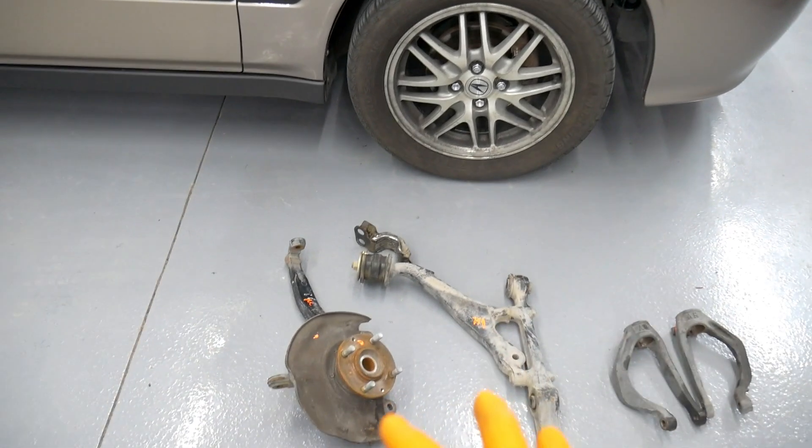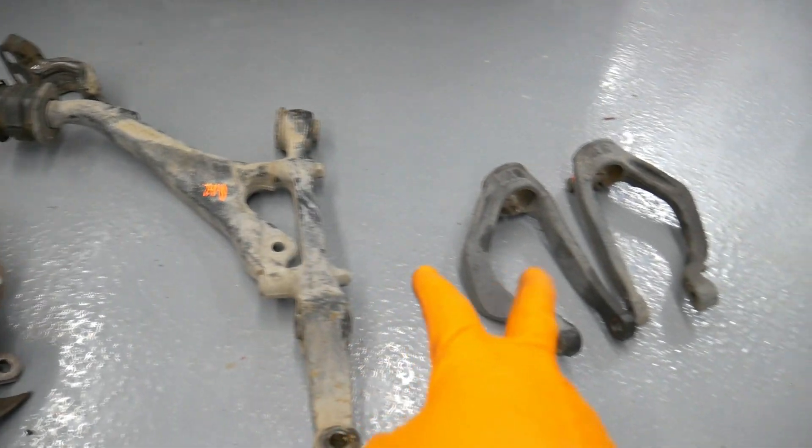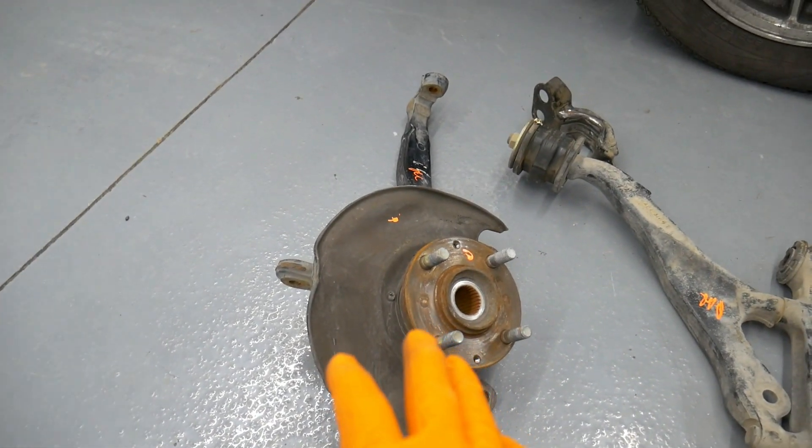I went to a junkyard yesterday. I picked up the lower control arm with compliance arm, a set of forks, and a new front spindle just in case.